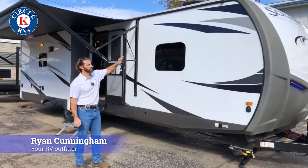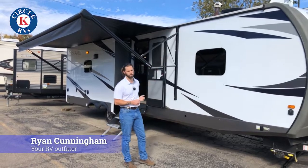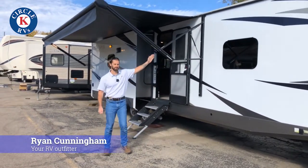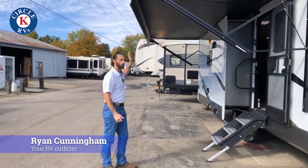You also have an all-aluminum superstructure. This is ultralight luxury — you are going to get ultralight, all-aluminum structure. You're going to have a smart arm technology in the awning. You've got a large awning here that goes all the way out and all the way over.